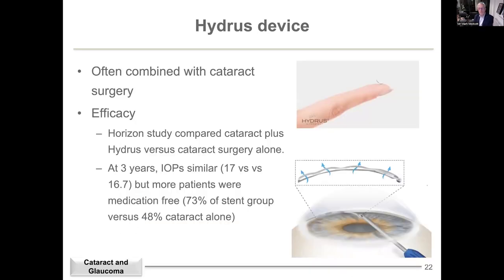Moving on to the Hydrus — another fairly commonly performed stent, a little bigger, like a little wire pipe about 5–6 millimetres in length, injected into Schlemm's canal. The best evidence came from a randomised control study comparing cataract alone versus Hydrus plus cataract. By about three years, pressures were fairly similar, but the key finding was that patients who had the stent were more likely to have been able to give up their glaucoma drops. Glaucoma drops can cause side effects, so that's a quality of life benefit.